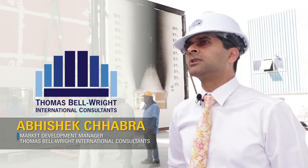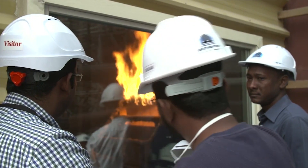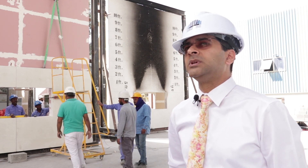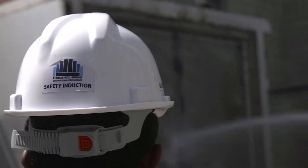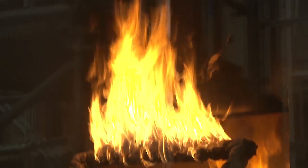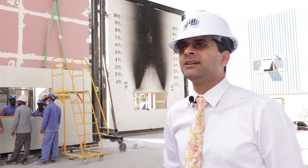We started off as a company focusing on testing for curtain wall systems — the air and water tightness tests. Over the years we have expanded our foray into fire compliance and fire testing. We've been doing fire testing for a decade now. We started off with a three-meter by three-meter furnace for fire resistance testing for doors, partition walls, and glass systems, and now we've expanded many fold — doing a lot of fire testing for various materials used in the construction industry, focusing primarily on passive fire protection.